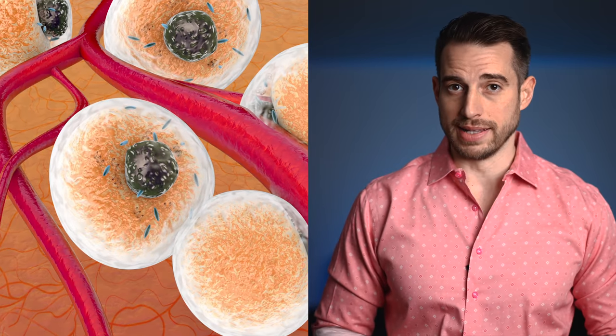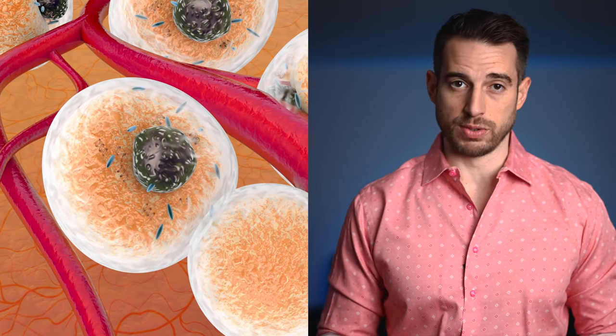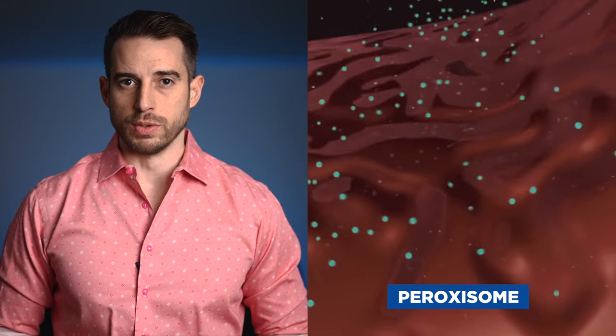It's the triglyceride molecule that ends up being deposited in fat cells throughout the body. The two energy pathways, especially inside the mitochondria, continuously release byproducts called oxygen free radicals that are actually toxic to your cell. But your cells do their best to detoxify them — otherwise it'll be the death of the cell. Specifically, it's the peroxisome of that cell which releases antioxidants, basically the antidote to those toxins.